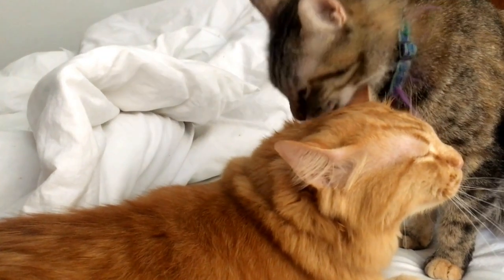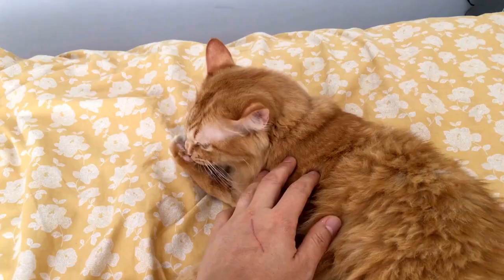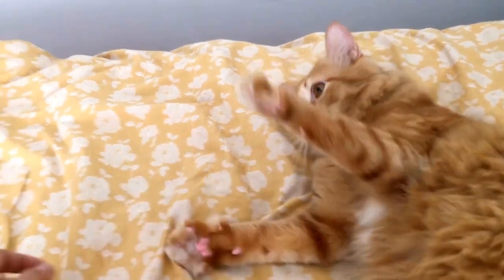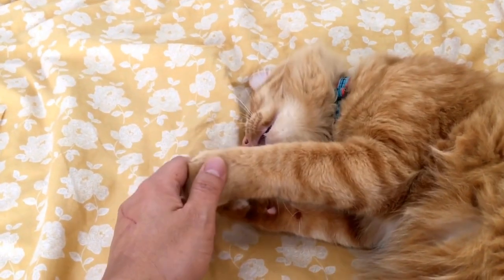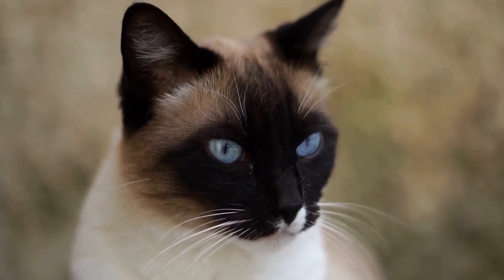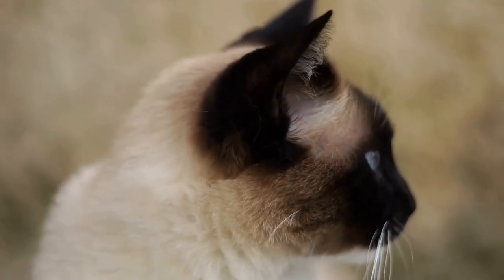During the mid-20th century, the Kimrick breed faced some challenges. World War II and its aftermath led to a decline in cat breeding, and many breeds, including the Kimrick, suffered from a lack of breeders and enthusiasts. However, dedicated breeders worked tirelessly to revive the breed, and by the 1960s, the Kimrick began to regain its popularity.